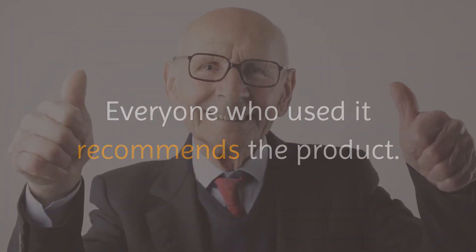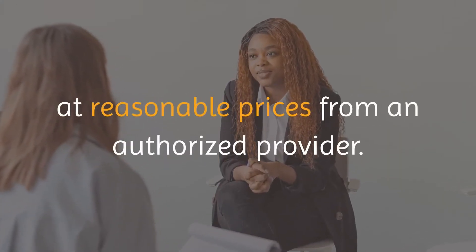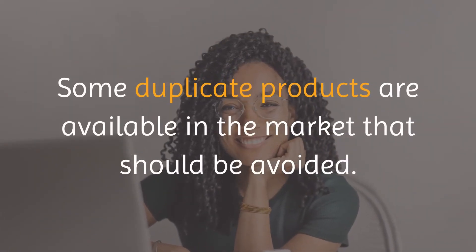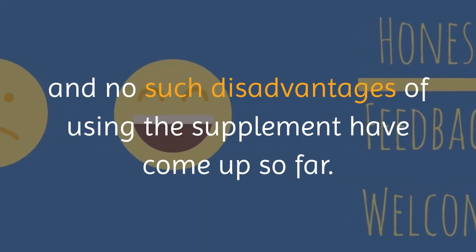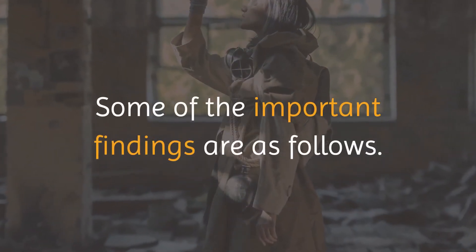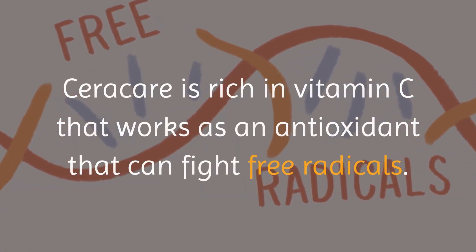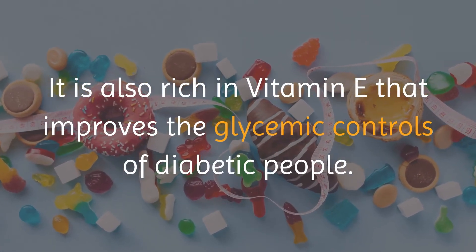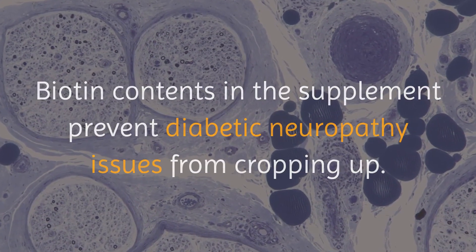Conclusion. The findings of the reviews are mostly positive, and no such disadvantages of using the supplement have come up so far. Some important findings: Seracare is rich in vitamin C that works as an antioxidant to fight free radicals; it is also rich in vitamin E that improves glycemic controls of diabetic people; biotin contents prevent diabetic neuropathy issues; magnesium neutralizes magnesium deficiencies in diabetes patients; zinc contents help control blood sugar levels; and manganese, chromium, and vanadium contents control blood sugar spikes and address insulin resistance issues.